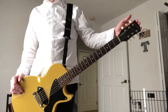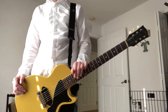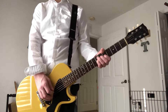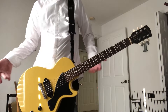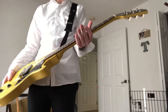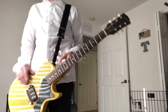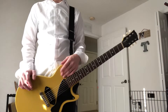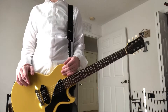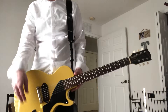Epiphone did make a 57 Les Paul Jr. — I believe it was around 2002 or 2012, I can't remember — which was pretty much this guitar but with the normal Epiphone headstock. It had a 57 neck profile, and this one is super chunky, so this could even be a prototype of that. The original seller told me he bought it in Japan, and from my research and serial number verification with Epiphone, they confirmed it was built in 2000 at the Fujijin factory.